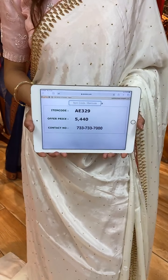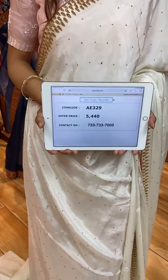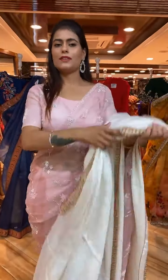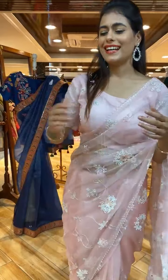WhatsApp your screenshot to 733-733-7000. Don't wait — just go buy it! Cash on delivery in Hyderabad is available.